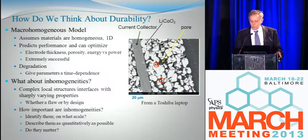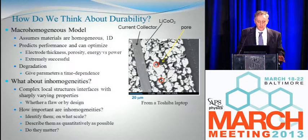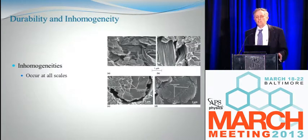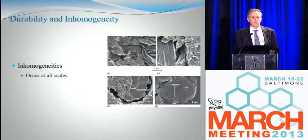So I set for myself the goal of understanding the impact of inhomogeneities: first, to identify what they are and what scale they exist on; describe them as quantitatively as possible; and ask whether they matter. In this case inhomogeneities are on the scale of the electrode thickness, which is 50 or 100 microns. But there are inhomogeneities at every scale. Here's a graphite particle and a lithium cobalt oxide particle — both layered materials full of complicated structures on the roughly one-micron scale: pores, cracks. And if you go farther down, you can see finer cracks. Basically there are inhomogeneities at every length scale.